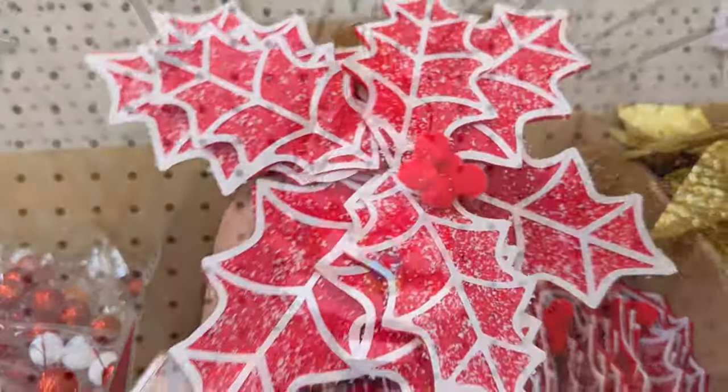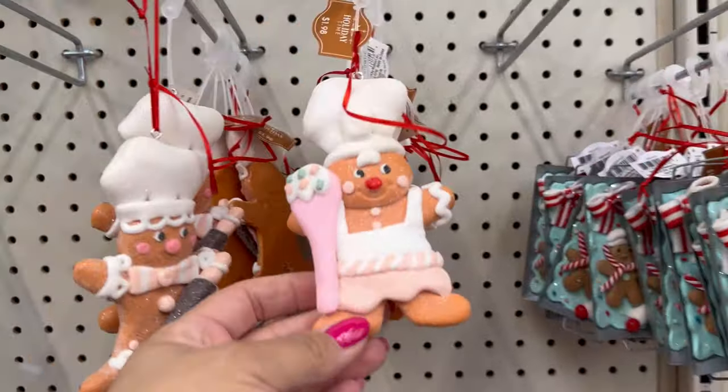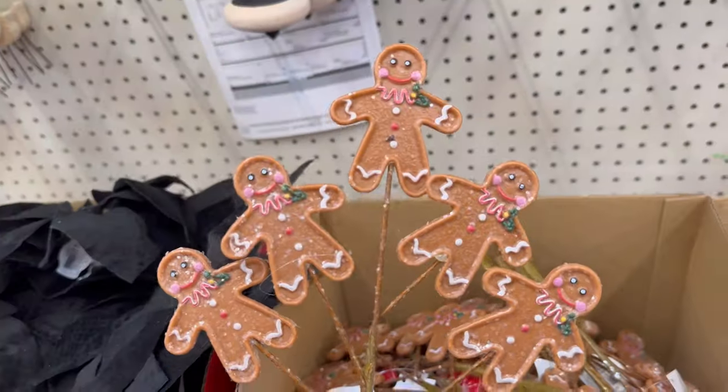They have these right here for $3.98 with Santa Claus and the snowman. They have these red poinsettias — these are $3.47. Another Santa ornament. They also have the gingerbread one — they have the baker. $1.98 for all of those.